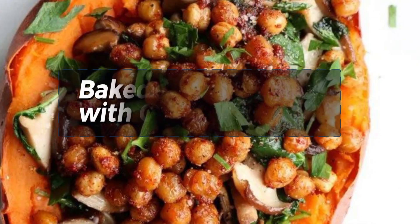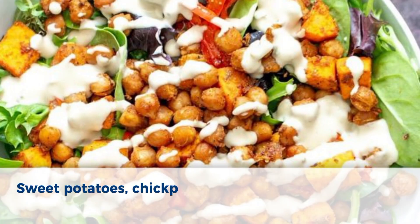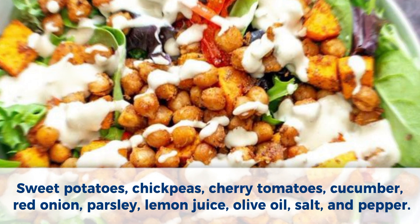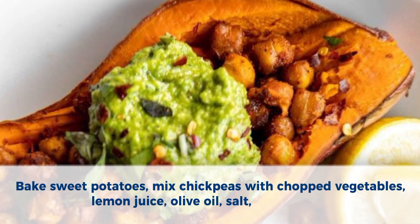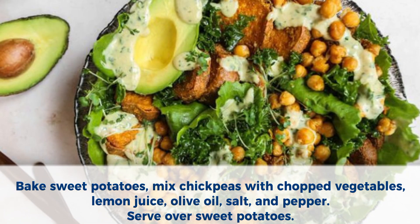Number 9: Baked sweet potato with chickpea salad. Ingredients: sweet potatoes, chickpeas, cherry tomatoes, cucumber, red onion, parsley, lemon juice, olive oil, salt, and pepper. Method: Bake sweet potatoes. Mix chickpeas with chopped vegetables, lemon juice, olive oil, salt, and pepper. Serve over sweet potatoes.